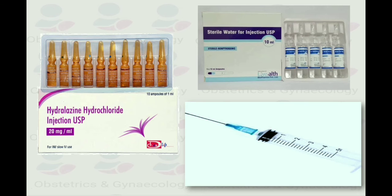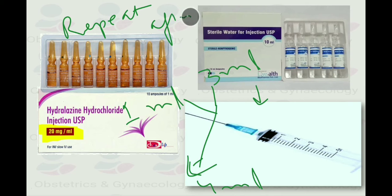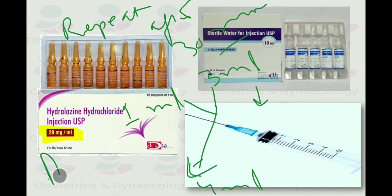For hydralazine injection in uncontrolled high blood pressure in obstetrics: take 3 ml of distilled water added to 1 ampoule containing 20 mg of hydralazine to make a total of 4 ml, giving a concentration of 5 mg per ml. Give 5 mg IV stat — that is 1 ml of the prepared solution — and repeat after every 30 minutes until a maximum of 15 mg is reached. Monitor BP after every 5 minutes. The aim is to keep systolic BP below 150 mmHg and diastolic between 80 to 100 mmHg.